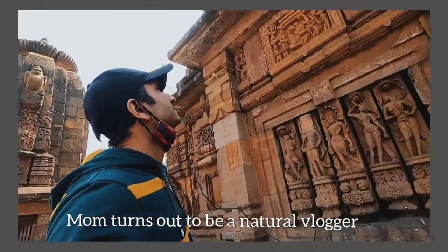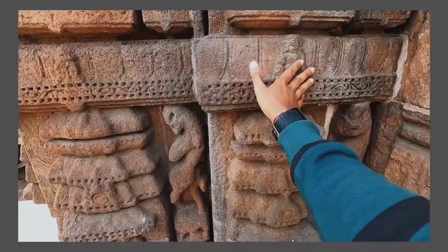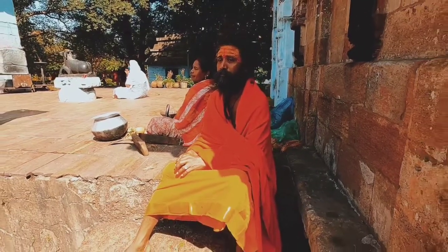Looks like my mom turned out to be a natural blogger! Anyways, let's end today's video here. I will come back with Episode 2. Miss you, Bawaji.